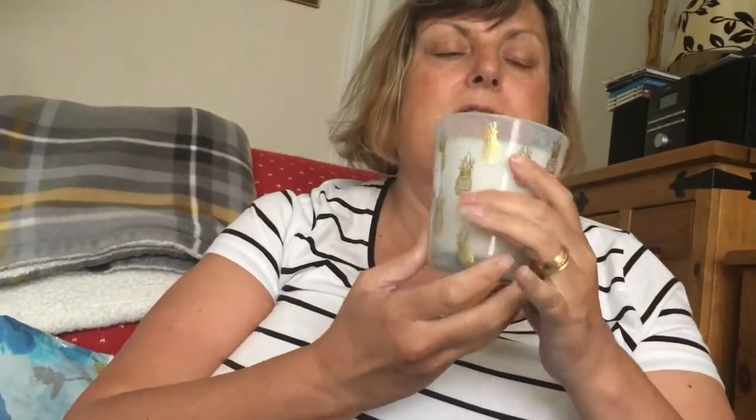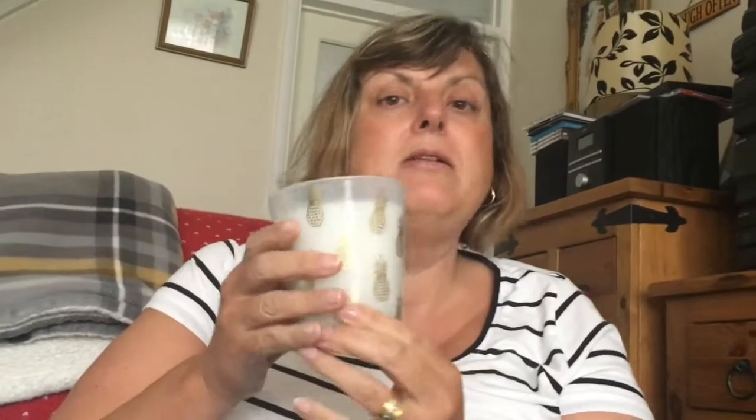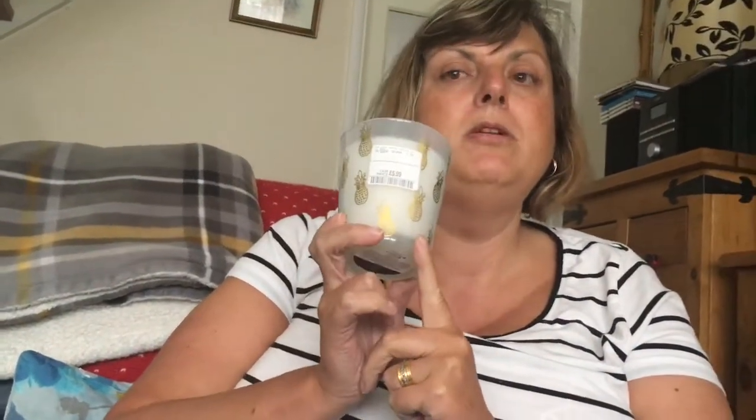We've got another candle — it's got pineapples on it and a really nice smell: island coconut with a hint of vanilla. Again, another gorgeous smell. I think Sarah's going to have this one in her room. Once it's finished you can use the jar for another candle or for makeup brushes. This was the end-of-summer range and it was £6, though I'm not sure why this one was more expensive than the previous one.